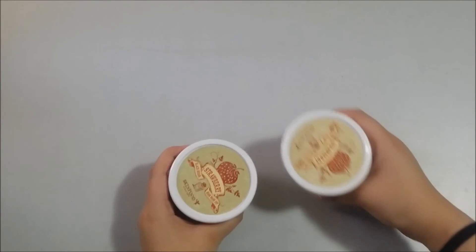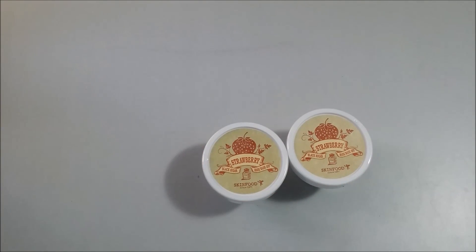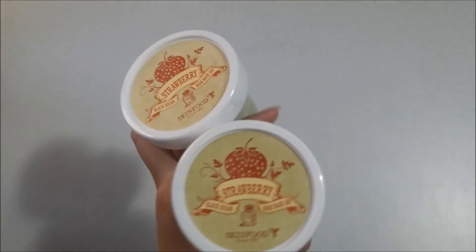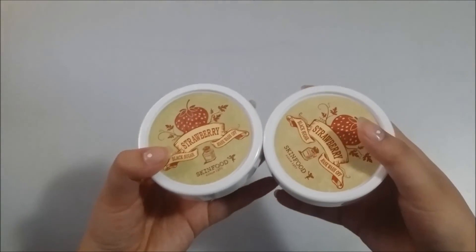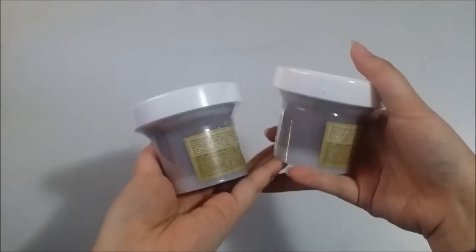So I got the Skinfood Strawberry Black Sugar Mask Wash Off. I've used these before — the original — and I like this one better because it smells better and it just works better for me. I'm excited to have these because I'm on the last scoop of my black sugar one.